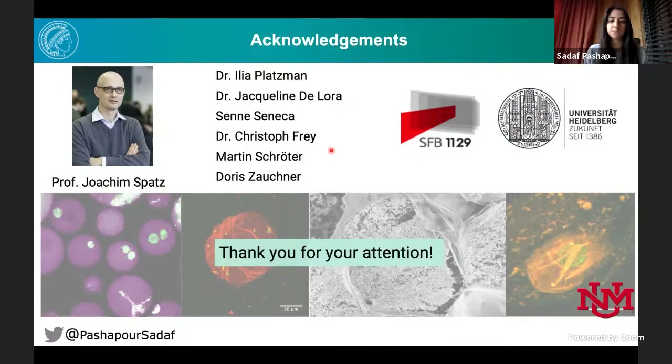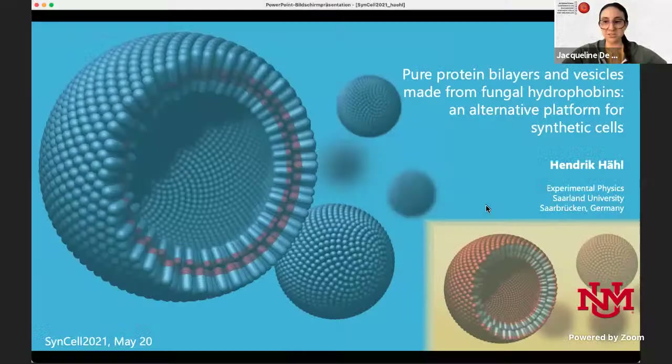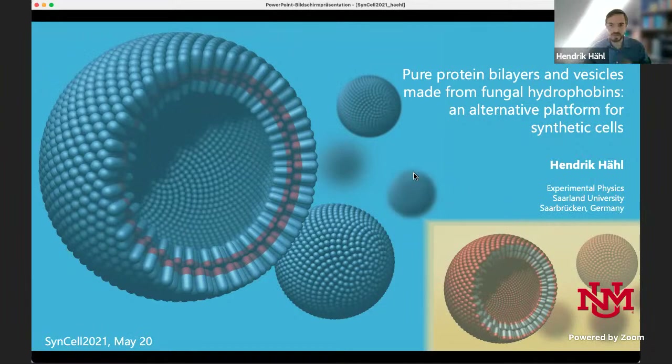We'll move on to our last presenter, Dr. Hendrik Hale, a group leader at Saarland University in the experimental physics group of Professor Karen Jacobs at the Center for Biophysics.